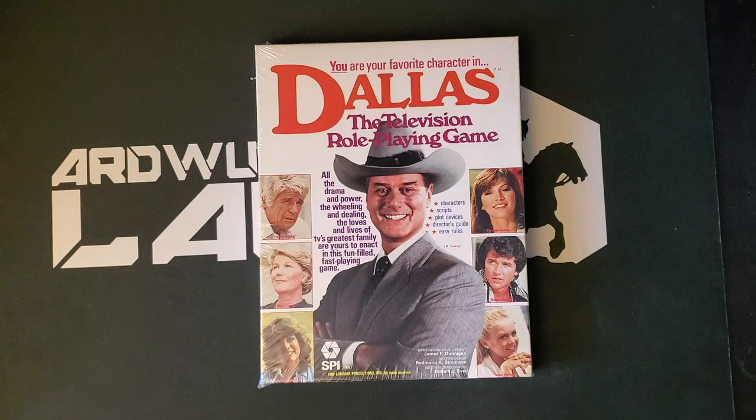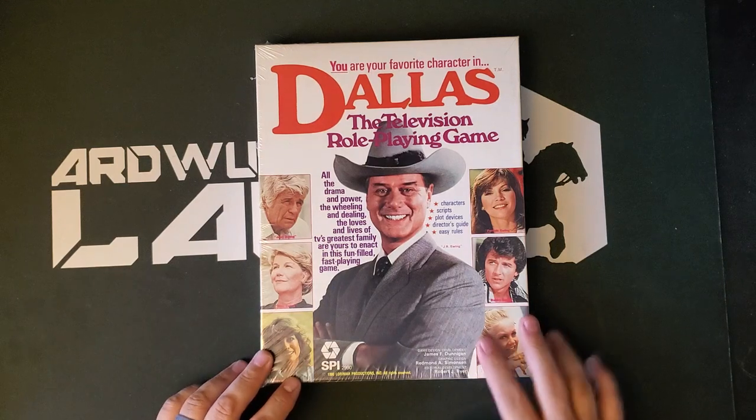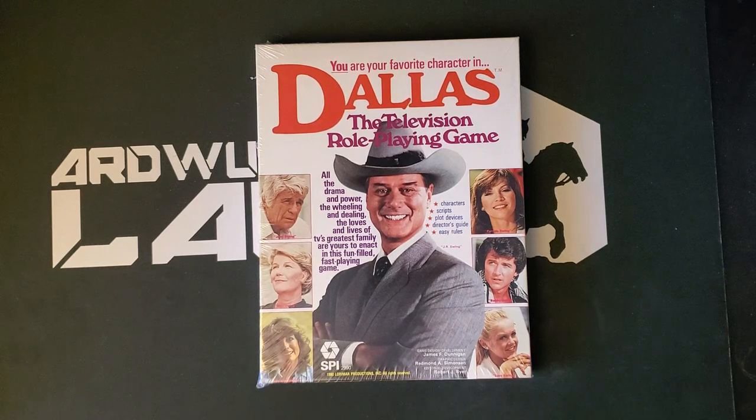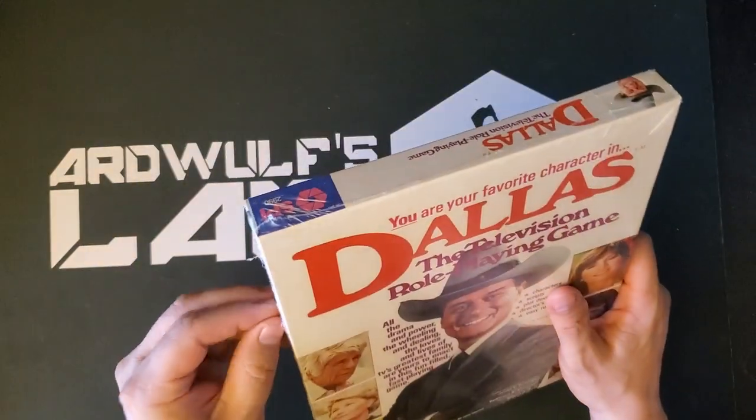This is a James F. Dunnigan design, with graphic design by the legendary Redmond Simonson and editorial development by Robert J. Reier. So you are your favorite character in Dallas, the television role-playing game, and as far as I can tell you actually play one of the characters from the show. And it's weird. Let's say it's weird. But let's open her up from the original vintage shrink wrap and take a look.